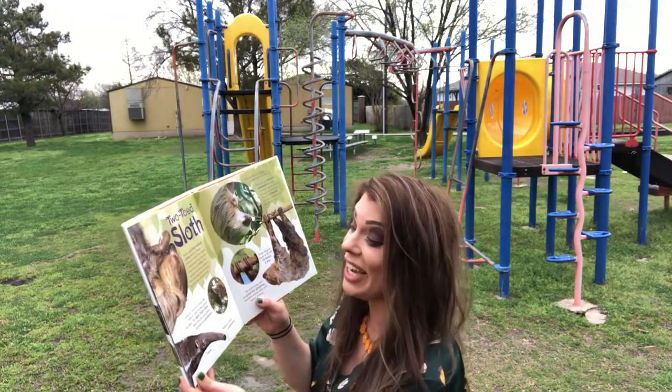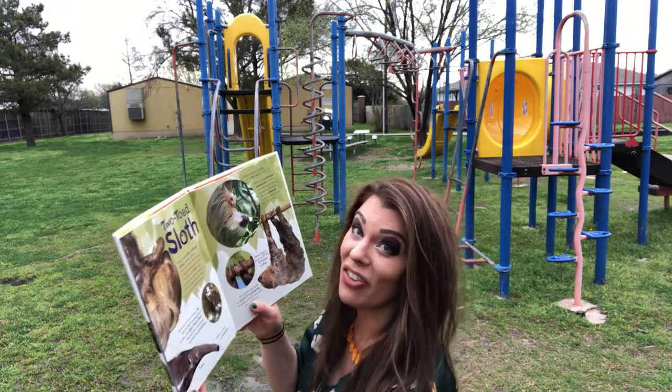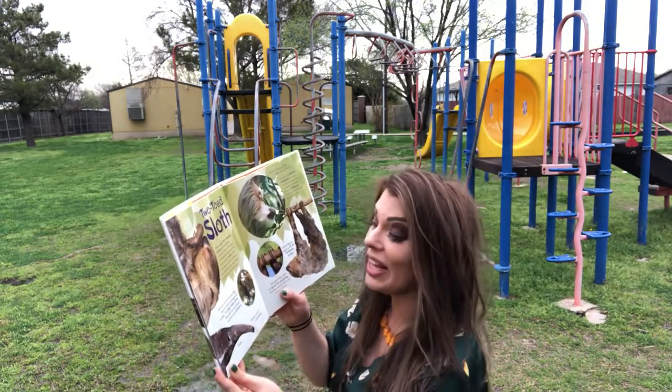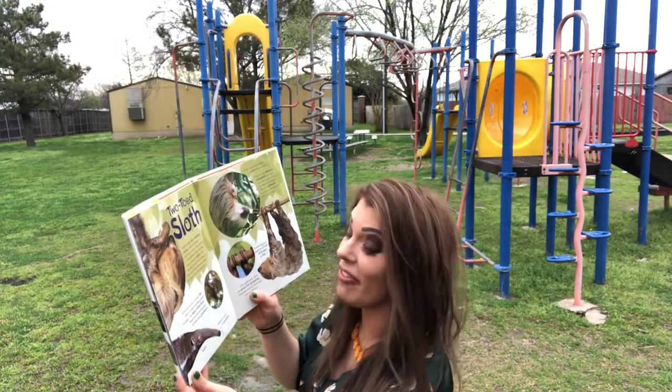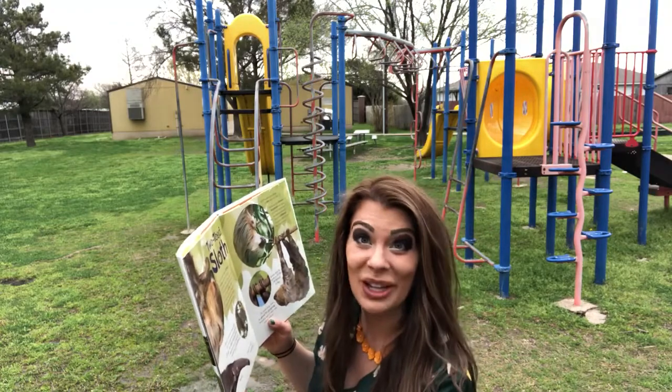Sloths are covered in a unique fur that's an ideal breeding ground for algae. The algae helps them blend into their environment and hide from predators. So it looks like a bunch of grass walking around.